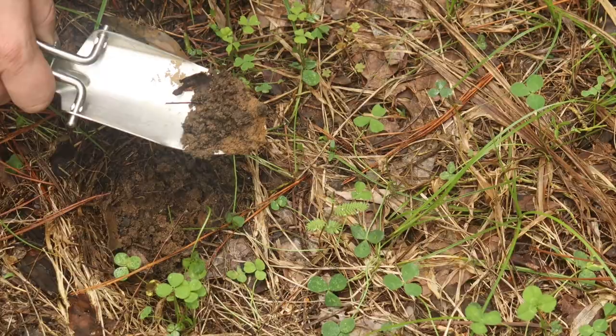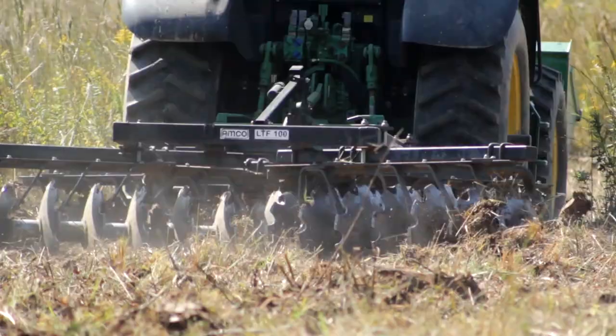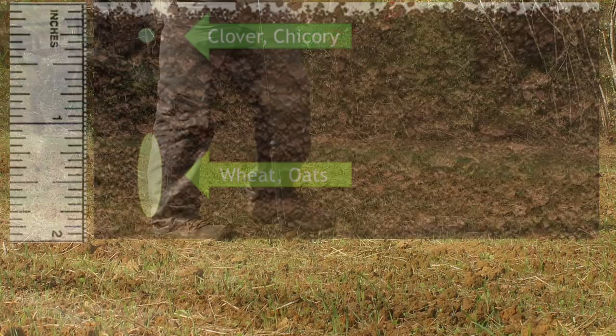A couple more things to ensure successful food plots: make sure you do soil tests on your food plots at least once every three years to get your liming and fertilizer recommendations, and also pay attention to your planting depth. Large seeds like wheat, oats, cow peas, and soybeans need to be covered with soil at about an inch depth, whereas smaller seeds like Joint Vetch or clovers need to be top sown to ensure they don't get buried by more than a quarter inch of soil.